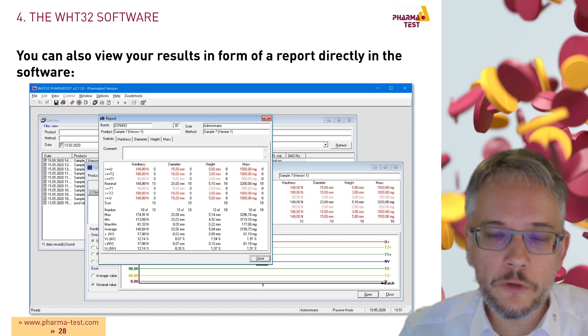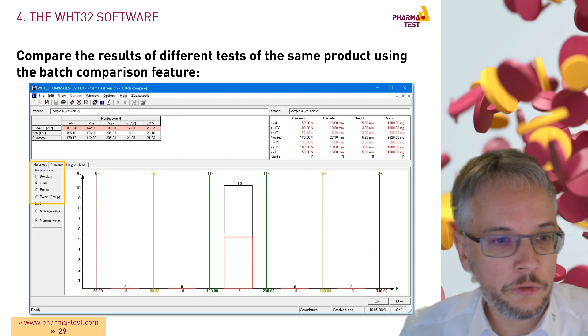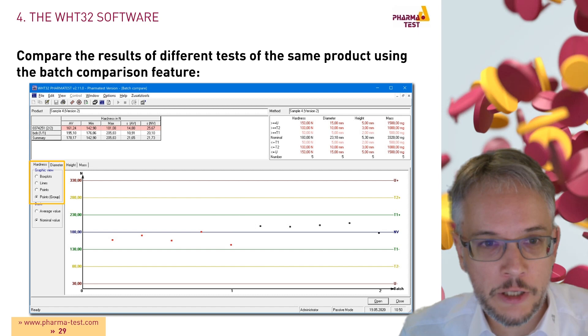You can also view your results in report form directly within the software at any time, and compare results of different tests of the same product using the batch comparison feature. Different graphical views are available, such as box plot, lines, points, or group points to visually represent your data.